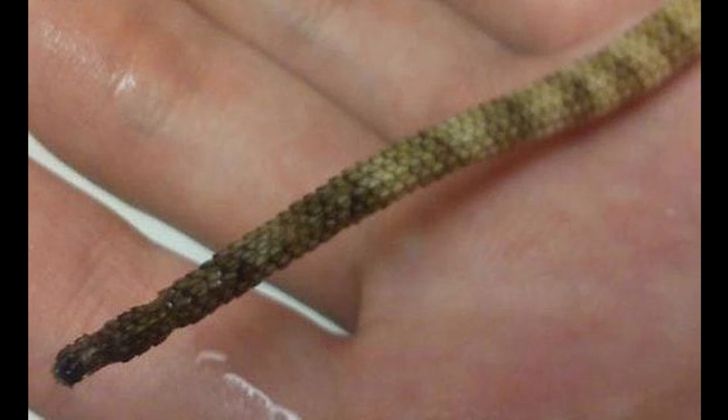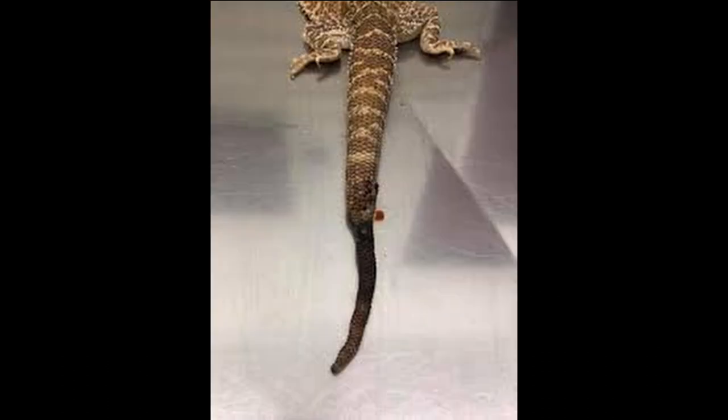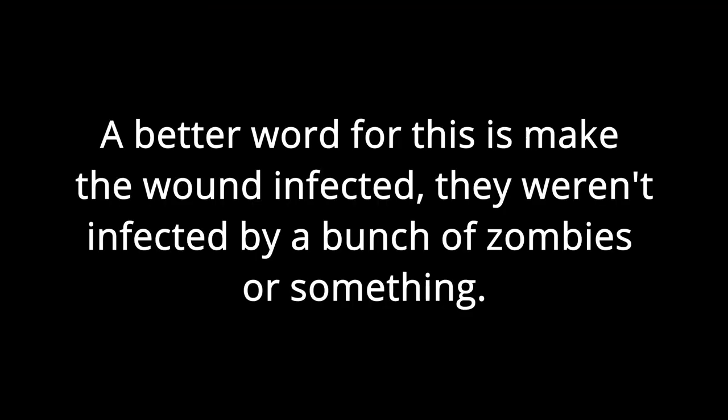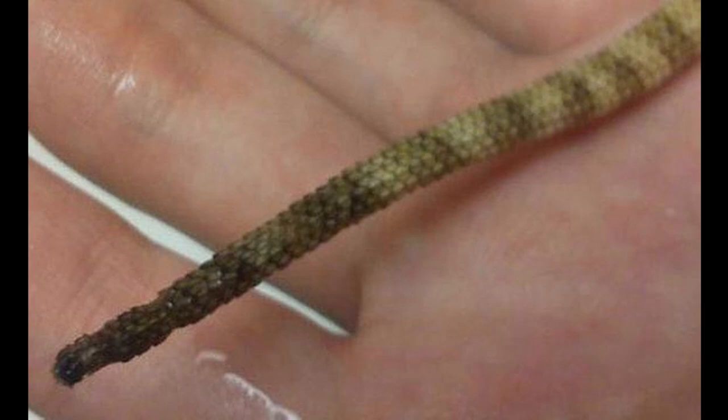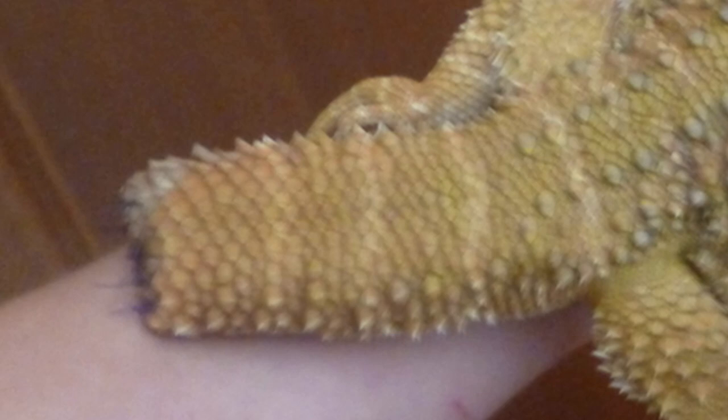Tail rot is an extremely serious issue that must be taken care of as soon as possible. Tail rot is when the tip of your bearded dragon's tail begins to rot. This rot can continue up their tail until it falls off, which can infect them and potentially kill them. It is typically caused by trauma to the tail. When you begin to notice the rot, take your lizard to the vet as soon as possible to avoid amputation — and the tail will not grow back.